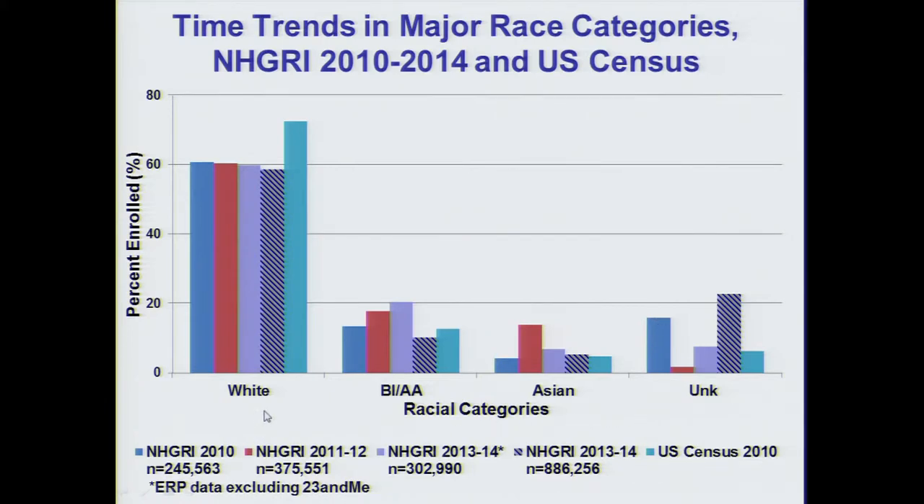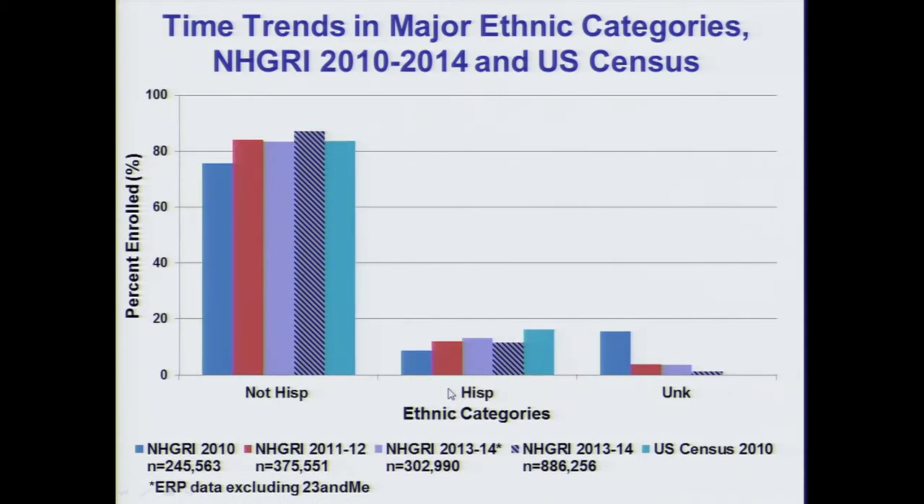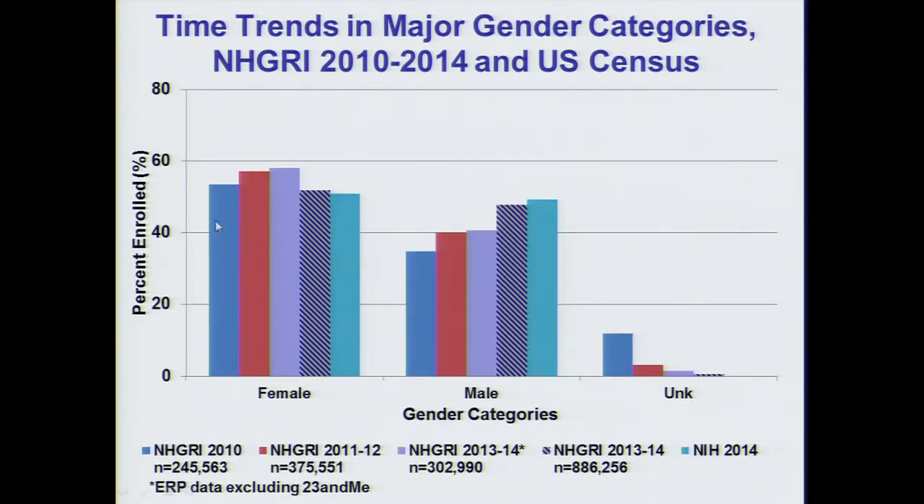Looking at groups where we saw major trends: there is an increase in the proportion of Hispanic participants and a decrease in the number of unknowns in terms of ethnicity. There is also an increase in the number of female participants, and if we add in 23andMe, we see a slight increase in the proportion of males.